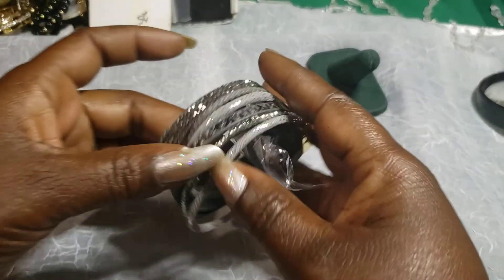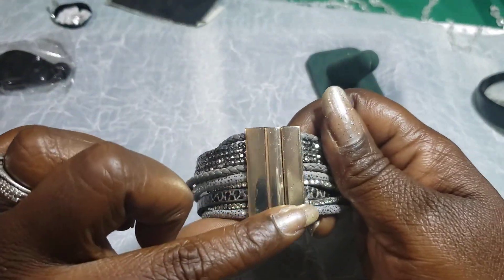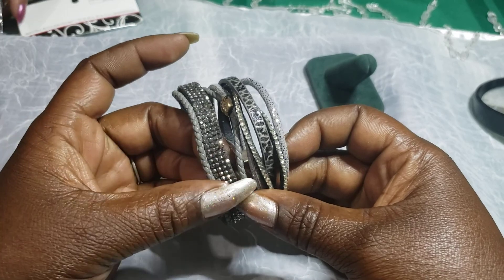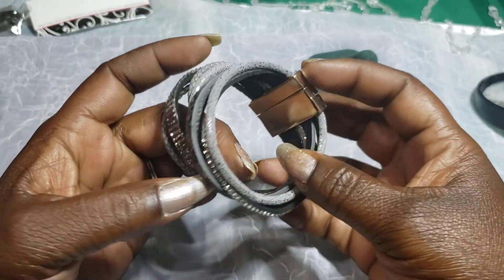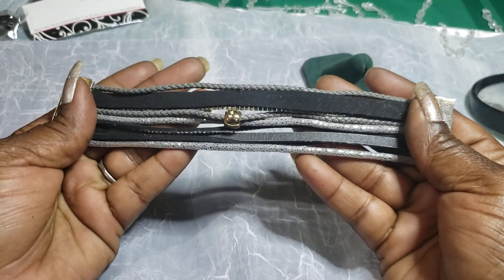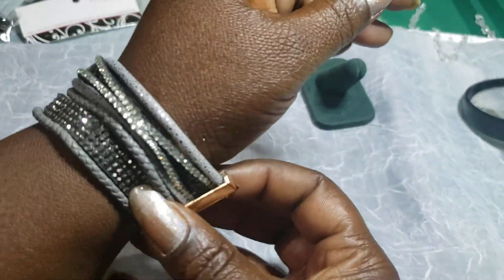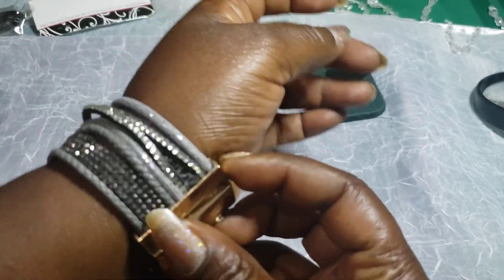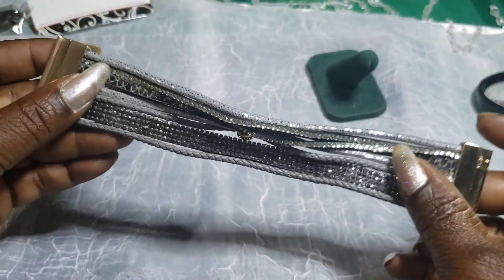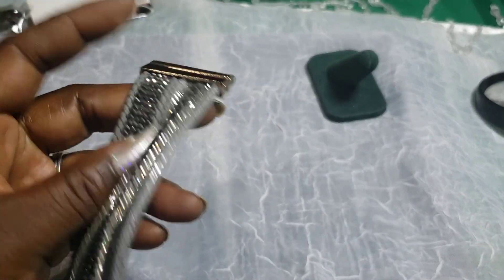First out of the bag we have a gold-tone bracelet with gray beaded — not pearl, but you guys know what I'm trying to say. It's magnetic. A little bit fitted for my chunky wrist but it fits. It's in okay condition — I might put this in crafts, I'm debating.